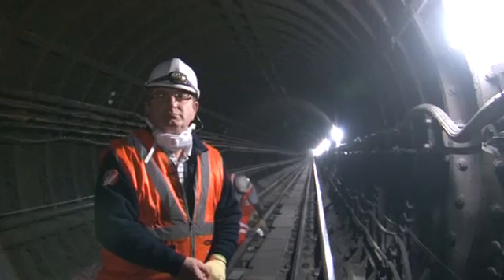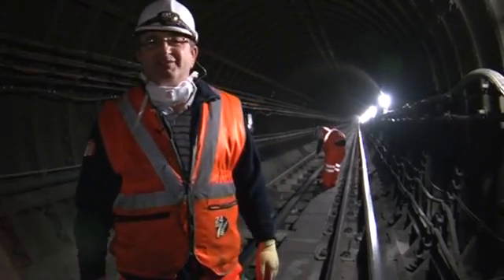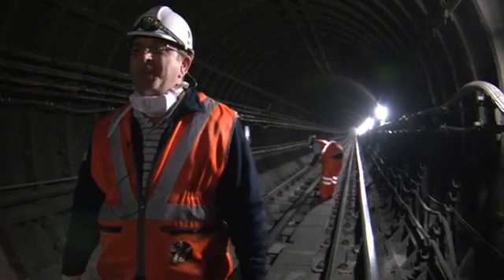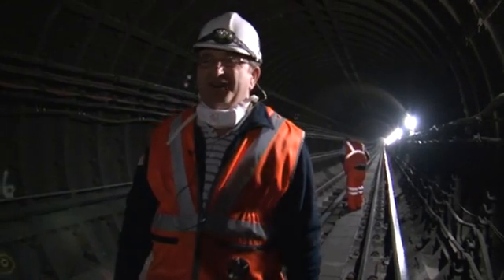Sounds like a train's coming. That'd be a trolley on the track. It does get a little bit hairy the first time, getting used to the noise. Makes you pay attention, put it that way.